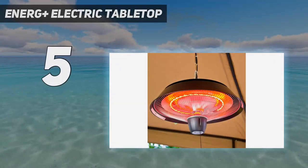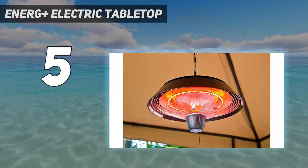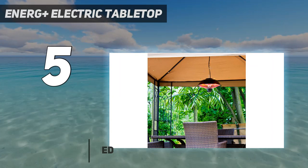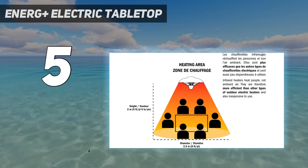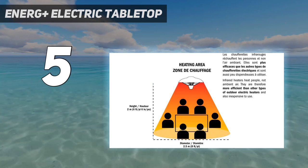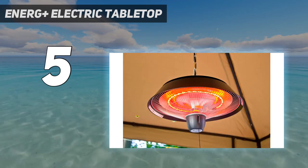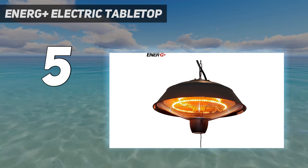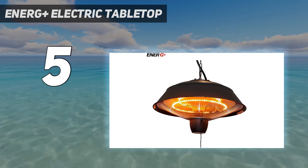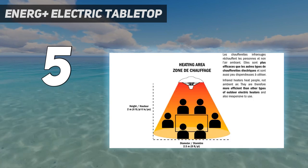Starting at number 5: the EnerG+ Electric Tabletop. One unique feature that sets this patio heater apart from others we tested is that it doubles as a table for your drinks while providing warmth for your surroundings. This model provides a seating area for up to 4 people on a compact patio or deck. You still need to get very close to the device before you can feel the heat. We found that sitting 3 to 5 feet away was insufficient to maintain a comfortable body temperature. However, when we sat at the table, our legs were closer to the heat source and felt much warmer.